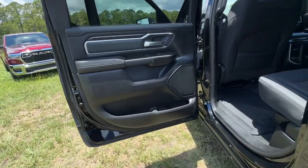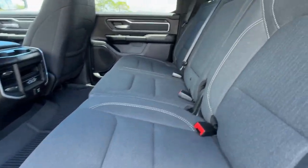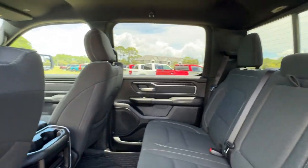Additional features include remote engine start, satellite radio, fog lamps, heated mirrors, and steering wheel audio controls.